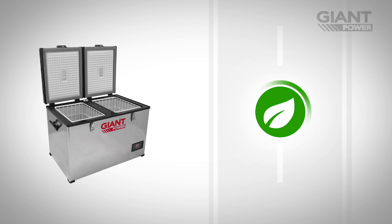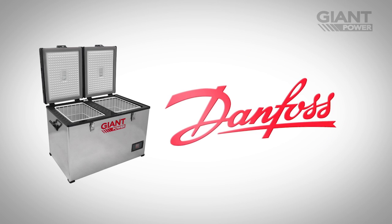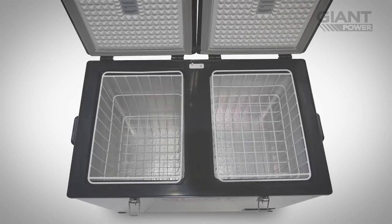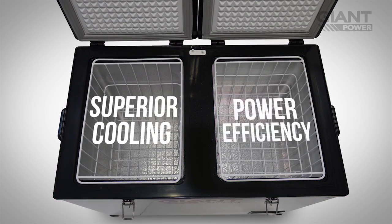They keep your supplies fresh for the duration of your trip and even provide the ability to freeze items. Our fridge freezers are built with an industry-leading Danfoss compressor and polyurethane foam insulation, combined to deliver superior cooling and power efficiency.